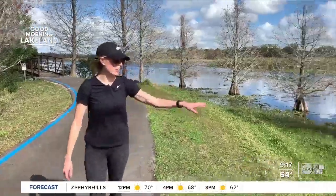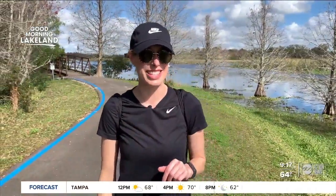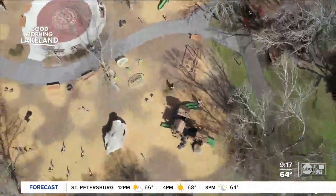Gators are often spotted here right along the water. We have not seen any today, but you just might during your visit. Yesterday we saw 11 gators. So it's a good idea to hold your child's hand near the lake, but don't worry — they can run free at the playground.